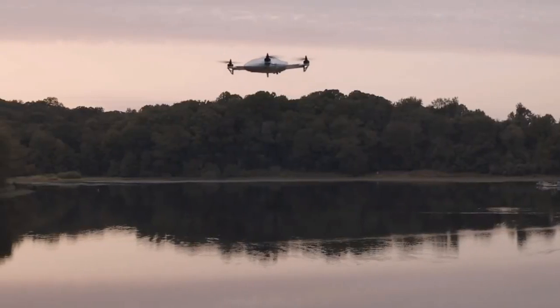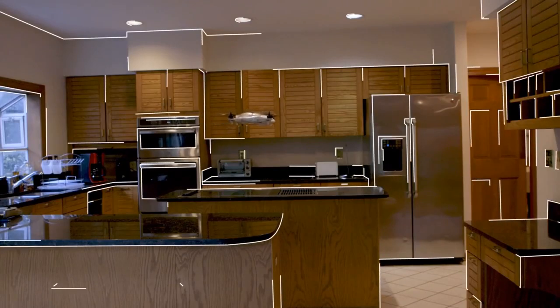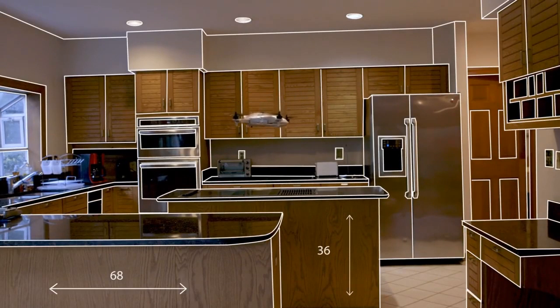Vista is the first indoor-outdoor 360-degree camera drone. The Vista is capable of 3D mapping, full interactive environments, and tracking the movement of objects in space.